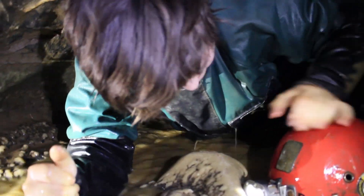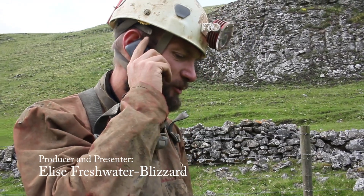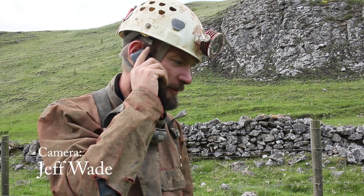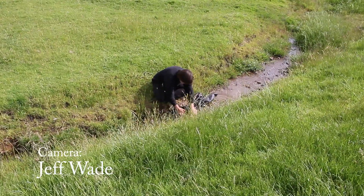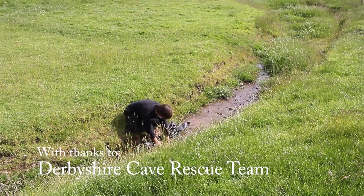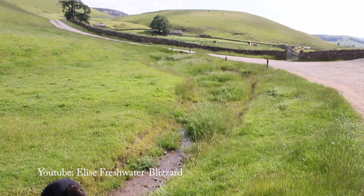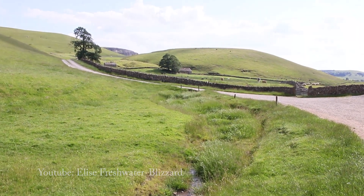As we call our caving friend to tell them we're safe and wash our kit up, I reflect. Giant's has been a wonderful adventure, and Cave Rescue have shown me that you can't just walk into any cave without the experience, training, and proper equipment. I found out that caves are much safer than most people think, but are deadly without the right preparation. Until next time on Deep Down Under.